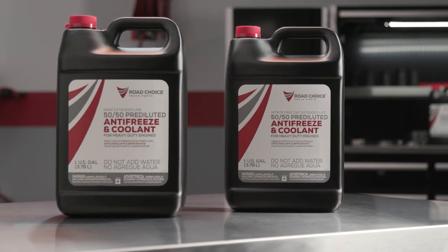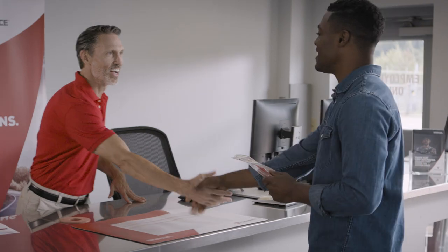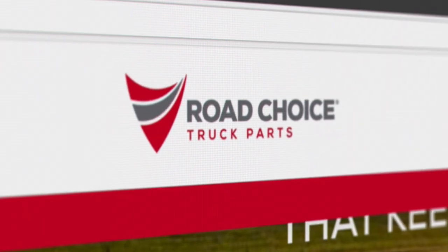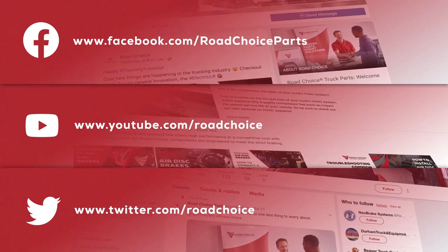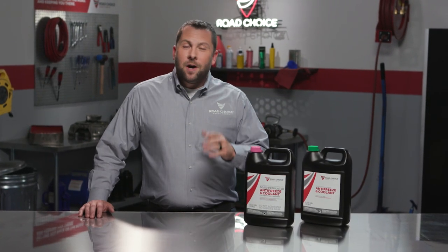I'll tell you all about it in our next episode. In the meantime, to learn more about Road Choice Coolants, visit your nearest Road Choice Parts Counter and check out our products, catalogs, and videos at RoadChoice.com. Send me your questions about this topic or any other Road Choice TV episode to Justin at RoadChoice.com and I'll get you an answer. Be sure to like and follow us on Facebook, YouTube, and Twitter for our latest products, announcements, and special offers. Thanks for watching and keep coming back for new episodes — we're here to give you information and tips you can put to use right away to keep your truck performing at its best.